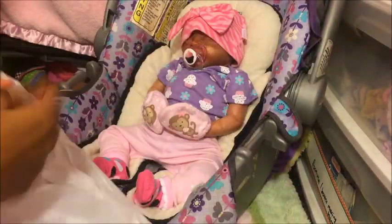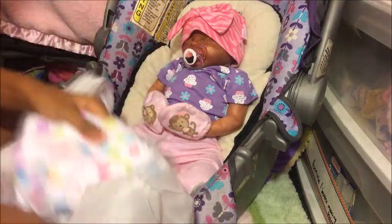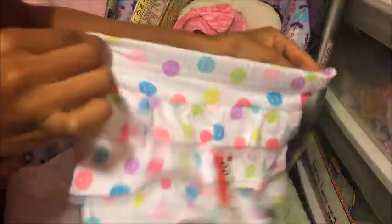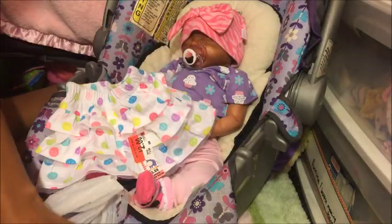Let's get into this haul — I got everything from Walmart, I think last week. Starting with the clothes: the first thing I got was this really cute newborn skirt. It has little smiley faces on it, I thought it was super cute and it would match with a lot of onesies since it's colorful. It was only on sale for two dollars. It's size newborn so it would probably fit most of my newborns.